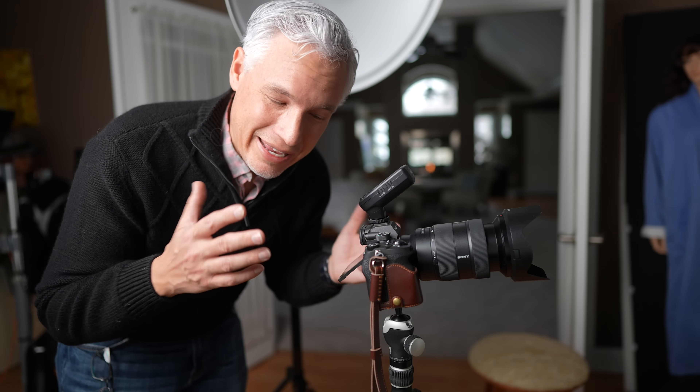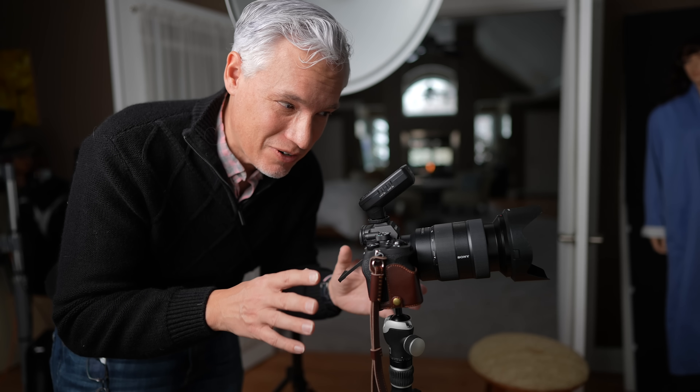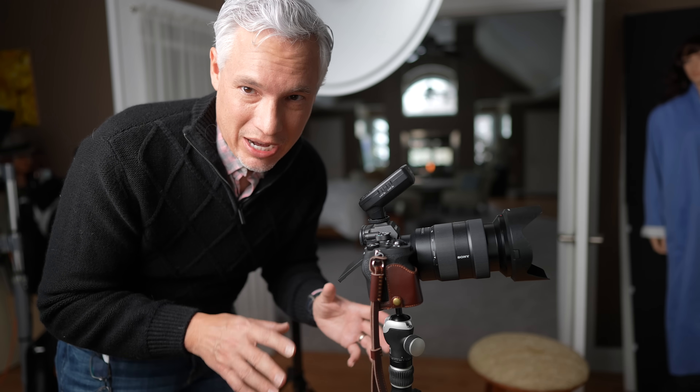I have never taken a real-world successful picture with pixel shift because it's ruined by even the tiniest amount of movement. When problems occur, there's no way to know at the time of shooting because you have to compile the images later on your own computer. If the picture didn't turn out, you don't know until you get home. So even for still subjects, I wouldn't count on pixel shift working out.